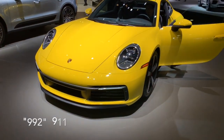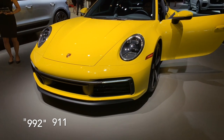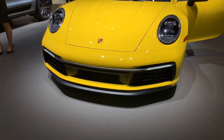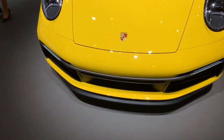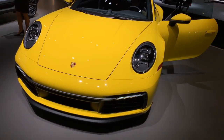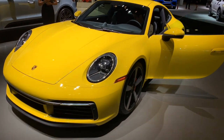Here's the new 911, the 992. It definitely has a little bit more squared-off front face — less rounded, but it looks sharp. I don't know about yellow, but new headlight design.